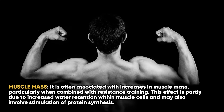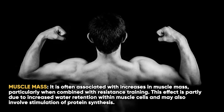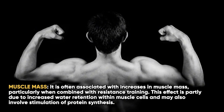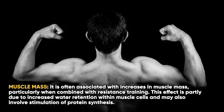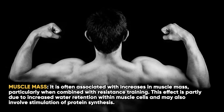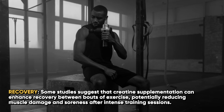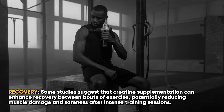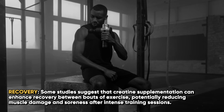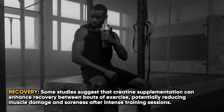Regarding muscle mass, creatine is often associated with increases in muscle mass, particularly when combined with resistance training. This effect is partly due to increased water retention within muscle cells and may also involve stimulation of protein synthesis. Some studies also suggest that creatine supplementation can enhance recovery between bouts of exercise, potentially reducing muscle damage and soreness after intense training sessions.